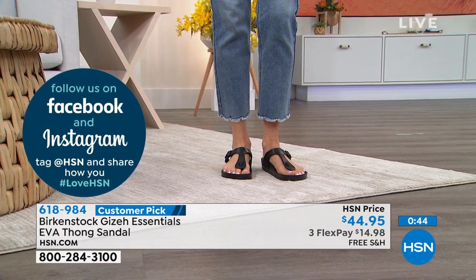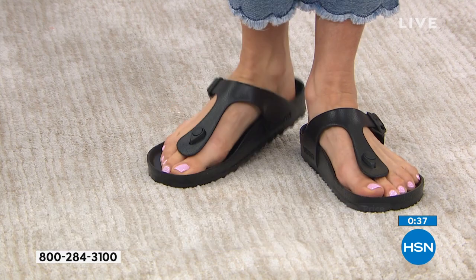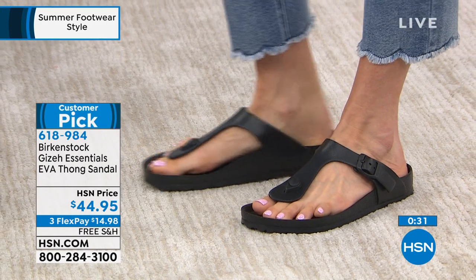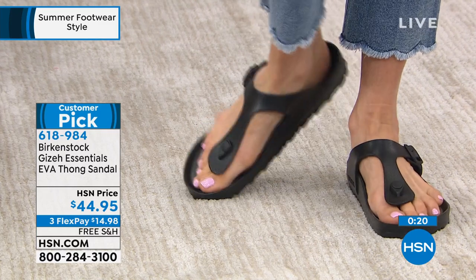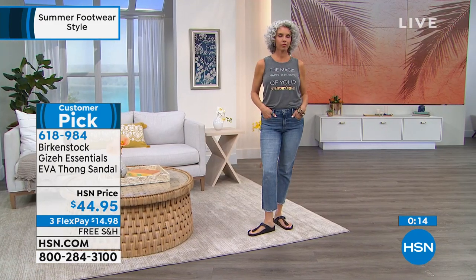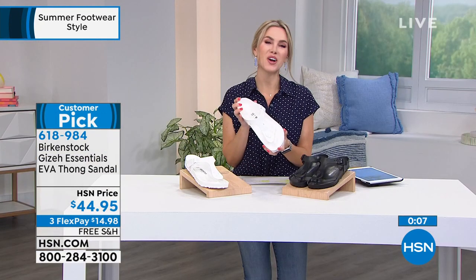Courtney advises going true to size — she wears a 9.5 and fits into the 9/9.5. The most important thing when you get it home is to make sure your heel is sitting in that heel cup. You don't want your toes touching the toe bumper in the front. Once your heel is in the cup, you'll feel all the arches and support in the footbed, and your toes will move freely with the toe bar resting nicely underneath. Thank you for bringing Birkenstock to us at such an affordable opportunity in the Giza EVA.